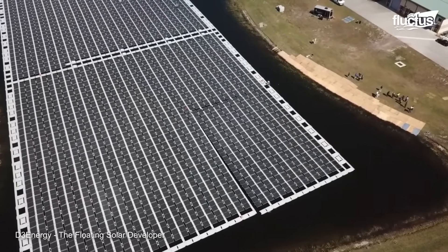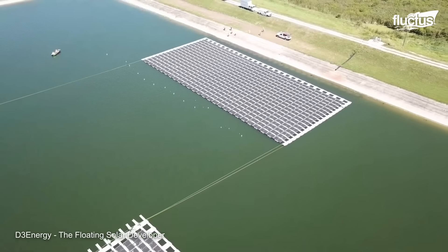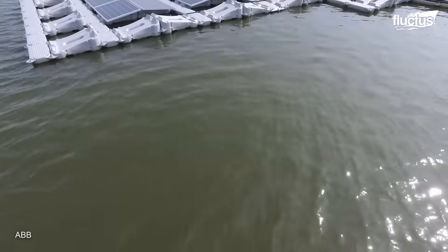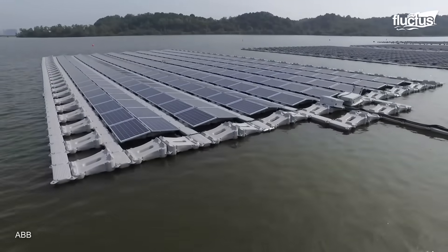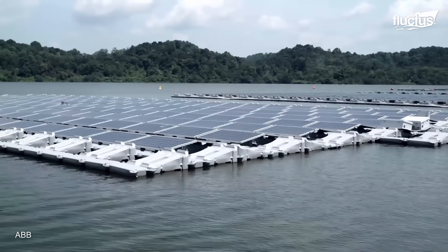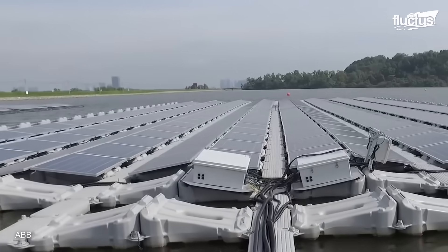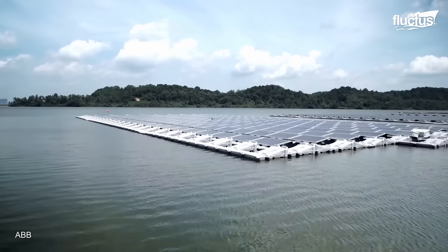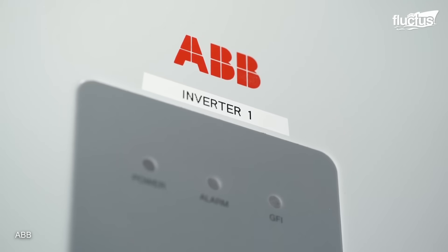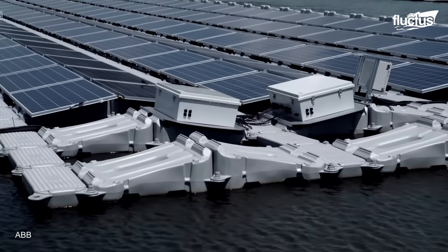The natural cooling effect of the surrounding water significantly increases the efficiency of floating solar panels, resulting in higher energy yields. ABB, a global technology company, has significantly contributed to the development and implementation of floating solar technology through its involvement in a 1-megawatt floating solar photovoltaic testbed in Singapore, located in the Tengeh Reservoir in West Singapore, with a total area of 2.5 acres.